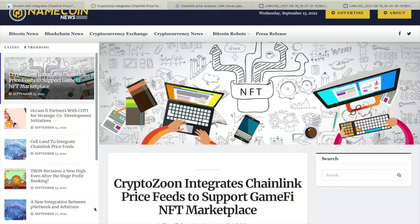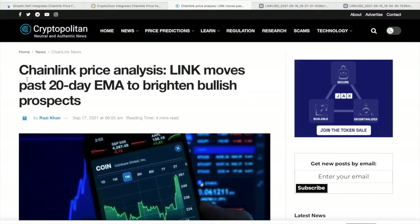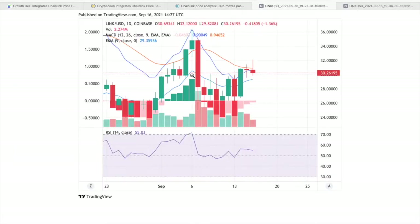If you've enjoyed the content so far, please hit the like button as it really helps me grow the channel. Now moving on to our price analysis — LINK moves past the 20 EMA to bring bullish prospects. The 24-hour chart for the LINK/USD pair exhibits the formation of an ascending triangle pattern where each candlestick from over the past week is higher than the previous one, providing encouraging signs for bulls.